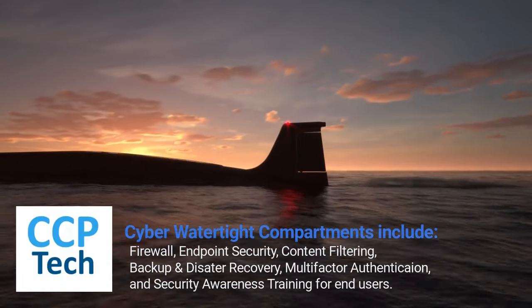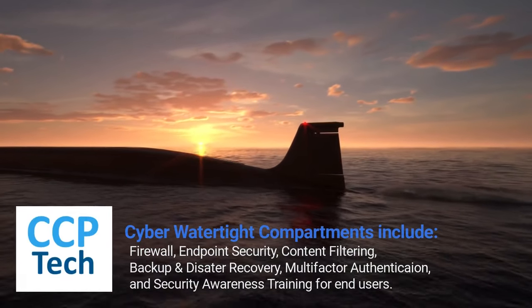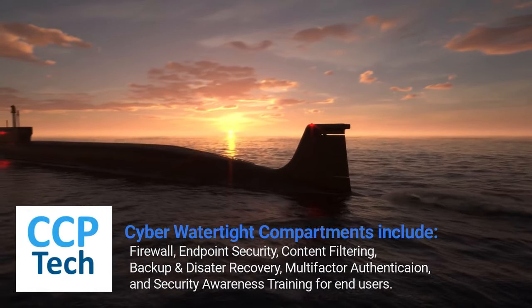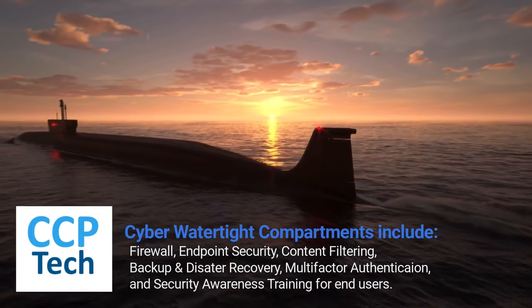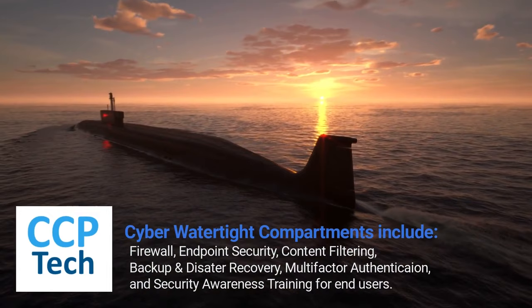Think of cybersecurity like you're on board a submarine. The ocean is full of unknown hazards, so you must protect your crew from multiple scenarios. Your submarine must have a strong outer hull and multiple watertight compartments.